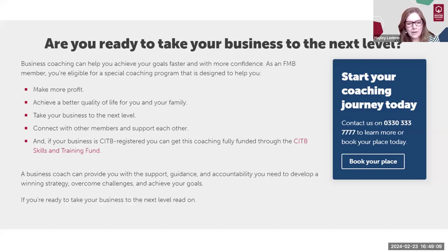We'll send you more information about the business coaching, and if you want to get involved there's a link where you can register your interest and we'll put you on the waiting list for the next programme. We don't have a start date for the next programme yet — the current programme is about a quarter of the way through at the moment.